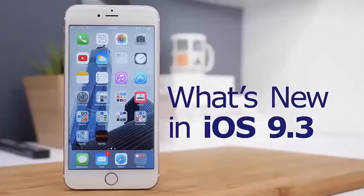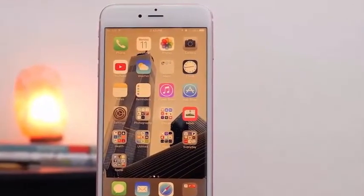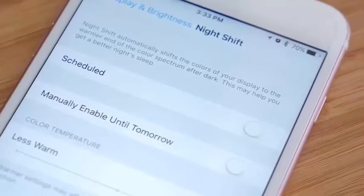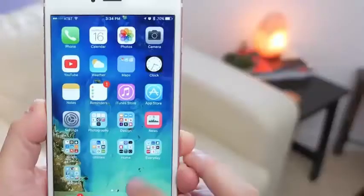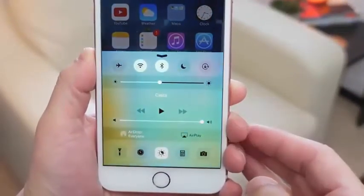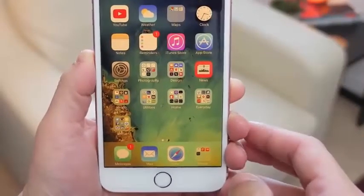Here's what's new in iOS 9.3. First off is a brand new feature called Night Shift. It's available under Display and Brightness in Settings, and it's very similar to an app called Flux. What it does is shift the color of the screen to a warmer tone. Studies suggest the blue tone of our devices can lead to difficulty sleeping, but this tool shifts the color to have less impact on your circadian rhythm.